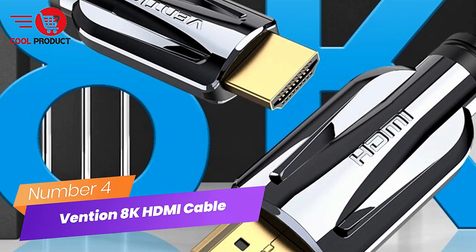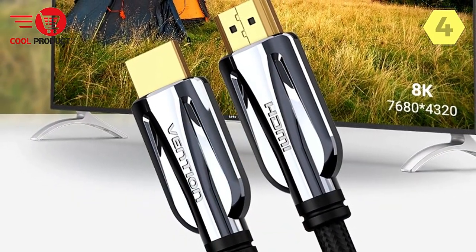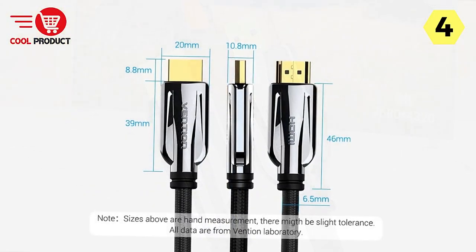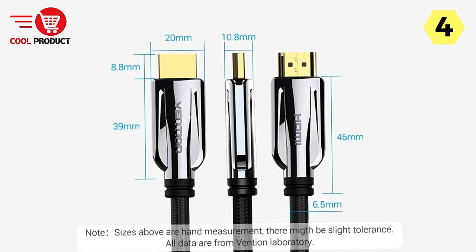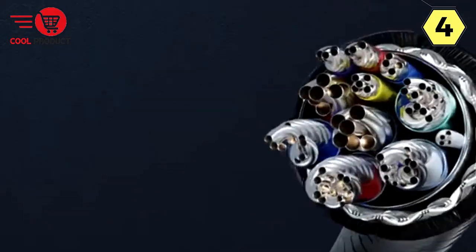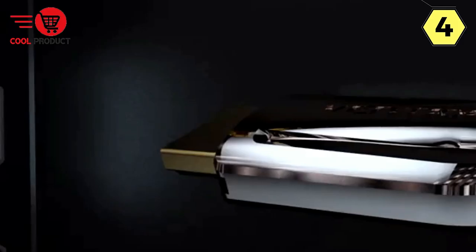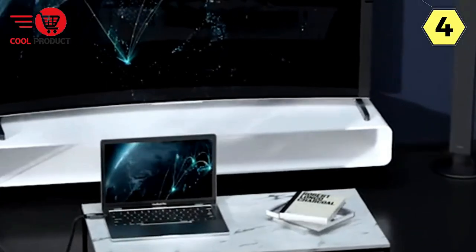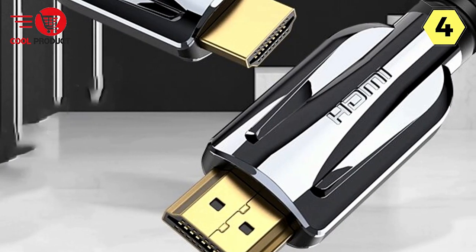Number 4: Vention 8K HDMI Cable. The Vention 8K HDMI Cable is a versatile and high-quality cable that delivers impressive performance for your home entertainment needs. If you're seeking an upgrade to your current HDMI cable, this one should be on your radar. One of its standout features is its compatibility — it meets the HDMI 2.1 standard and is backward-compatible with earlier HDMI versions, so it can seamlessly connect to a wide range of devices.